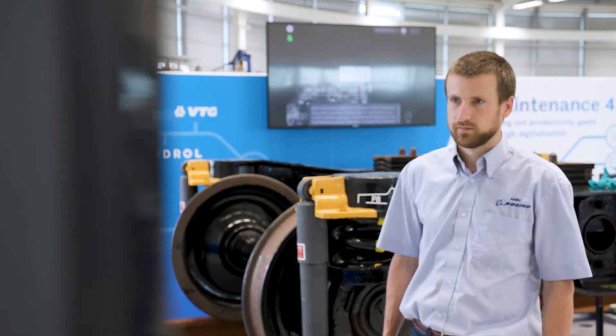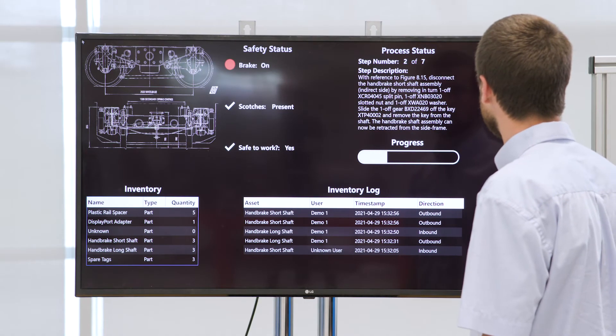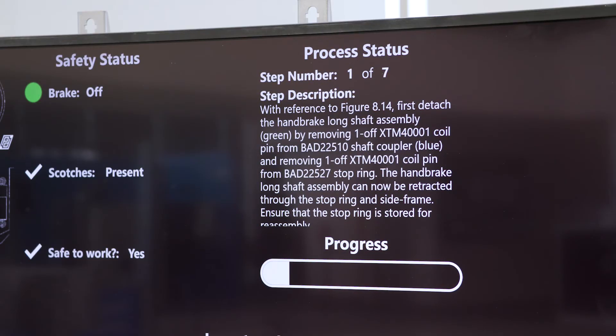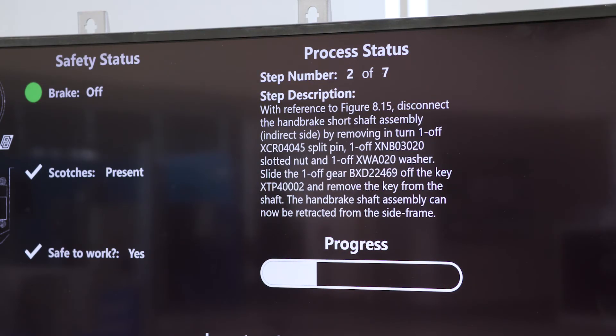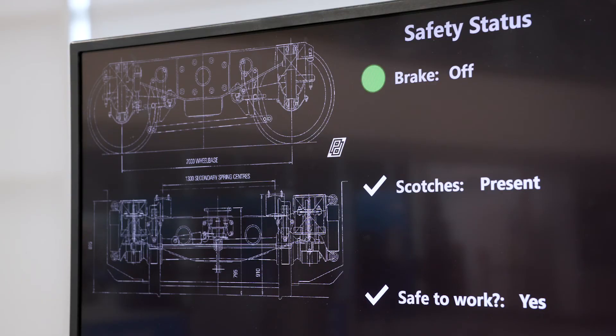Our live digital dashboard is what pulls this demonstrator together. All statuses of the various technical elements are consolidated and reported. The maintenance procedure progress data can be used to record time to completion and better inform planning or to direct attention for process improvement. The action of combining elements allows the functionality of the demonstrator to be further elevated — for example, a visual inspection system could mandate that a certain safety condition is met before a work instruction progresses.